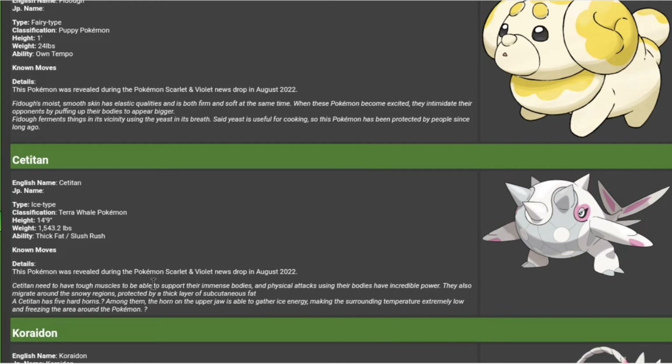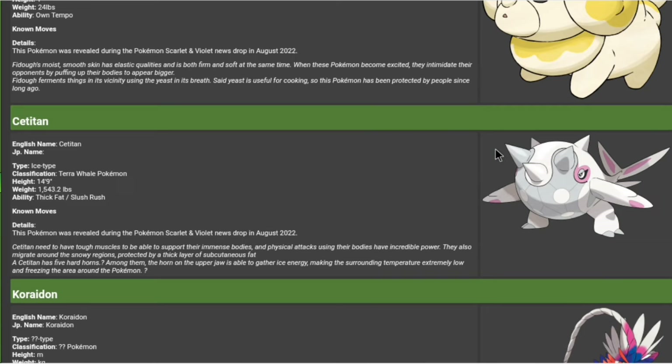Seatitan needs tough muscles to support their immense bodies, and physical attacks using their bodies have incredible power. I can already see this thing being extremely slow but a very heavy hitter. They also migrate around the snowy region, protected by a thick layer of subcutaneous fat. Seatitan has five hard horns — the horns on the upper jaw are able to gather ice energy, making the surrounding temperature extremely low, increasing the icy area around the Pokemon. He's going to be strong.